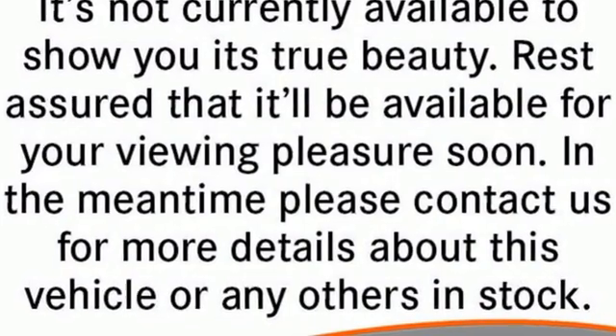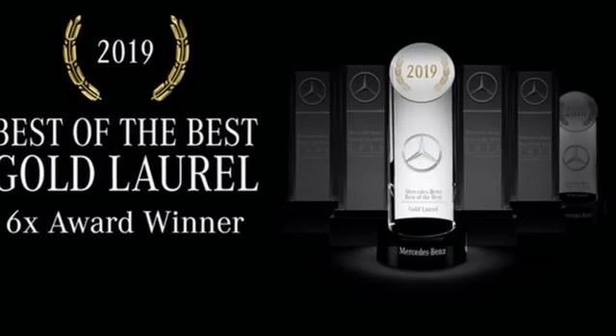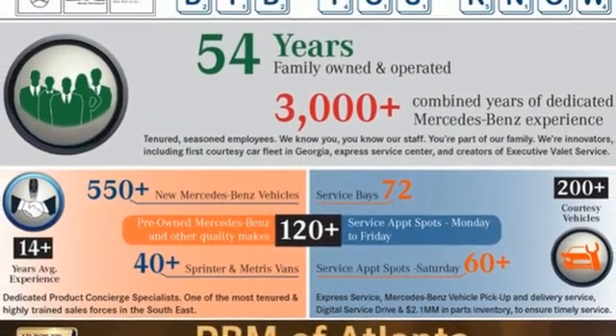Intercooled turbo inline four-cylinder engine. Edmunds.com calls this Mercedes C-Class Coupe a solid contender with strong and smooth engines, terrific handling, and superb fit and finish.